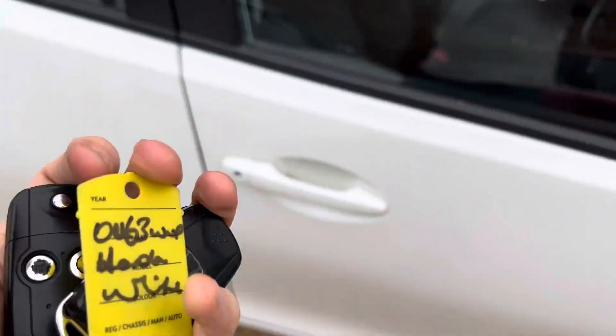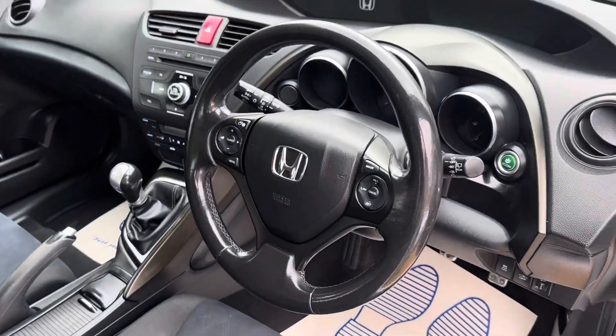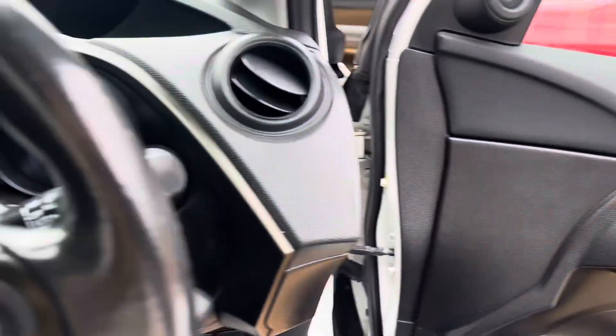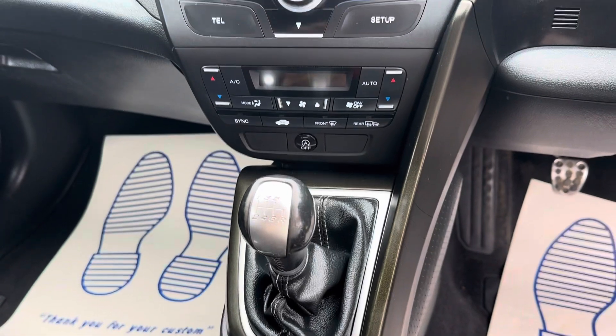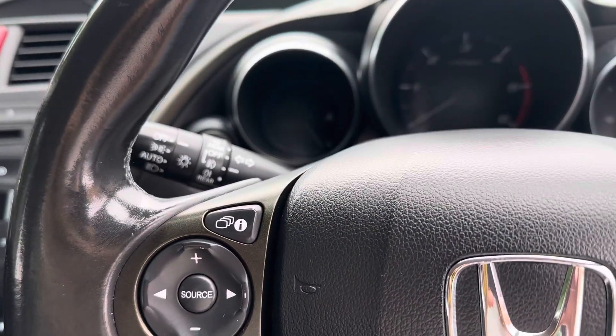We've got two keys. Moving inside: cruise control, front and rear electric windows, air conditioning, six-speed manual gearbox, reverse camera, and automatic lights.